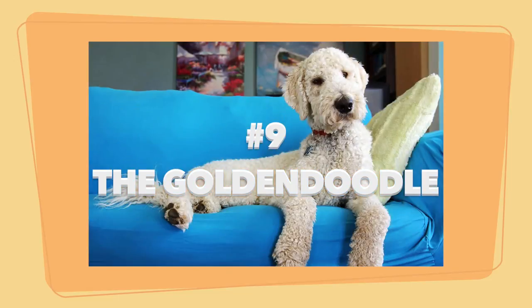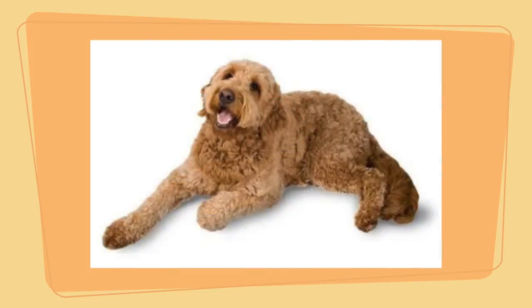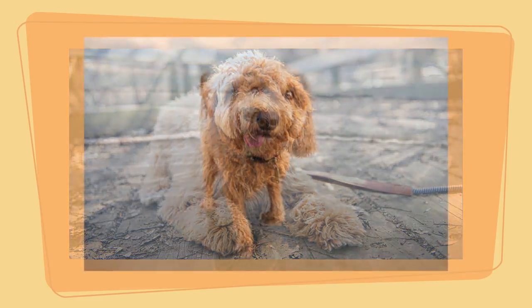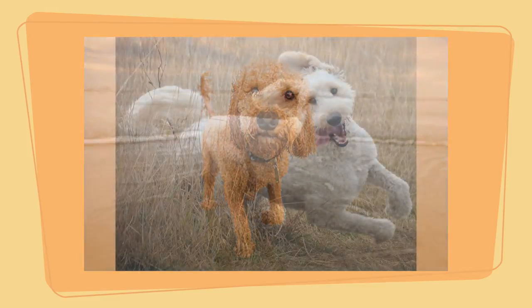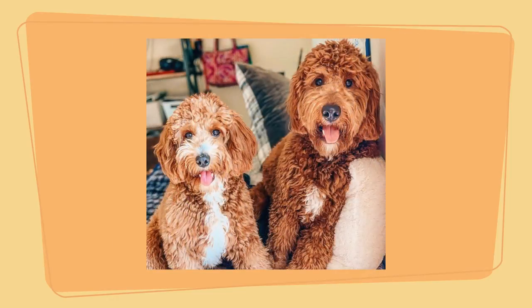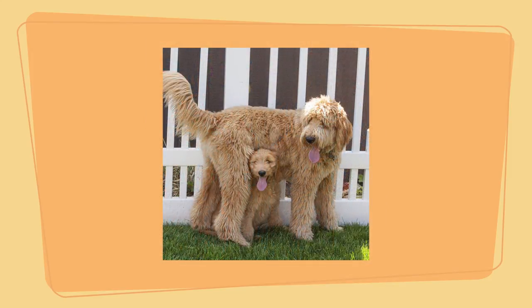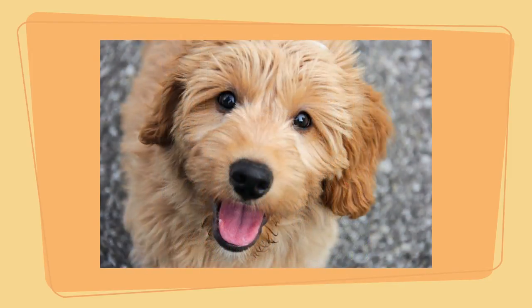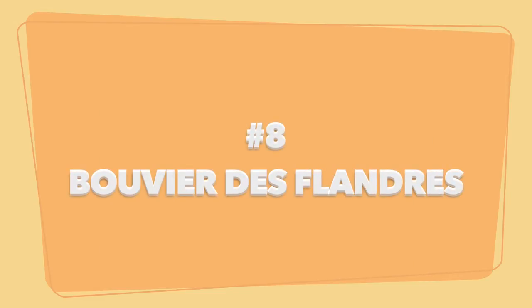Number 9: the Goldendoodle. A hybrid between a Golden Retriever and the Poodle, this dog is everything you expect — cute, affectionate, and playful, similar to the Golden Retriever. They're big babies, and owners often talk about how their large dogs are just puppies at heart. They're large dogs that don't shed, with coats similar to a Poodle, making them perfect for people with allergies. Goldendoodle pros: love to snuggle, typically quiet, and excellent with children.